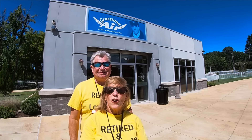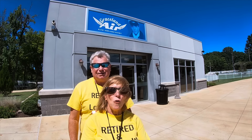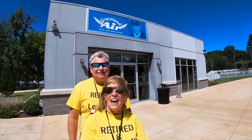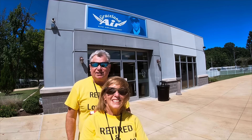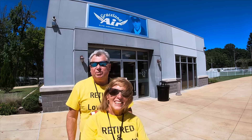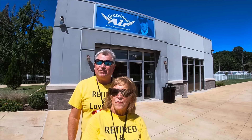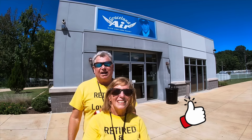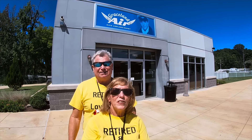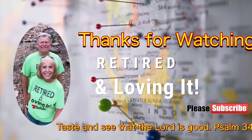Thanks so much for joining us on our tour of the Lisa Marie — how awesome! 24 karat gold faucets and sinks; I've never seen that. This airplane was amazing. If you are in Memphis, Tennessee at Graceland, make sure you go through this — you'll be amazed at the comfort and the luxury Elvis made of this Delta airplane. If you would go ahead and press that subscribe button, give this video a big thumbs up, and thank you for joining us on the Lisa Marie. We'll see you next time on Retired and Loving It.